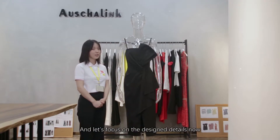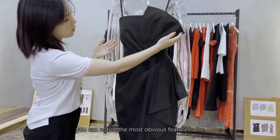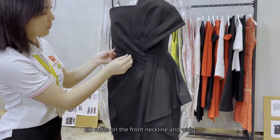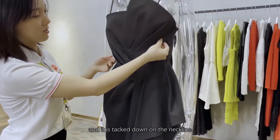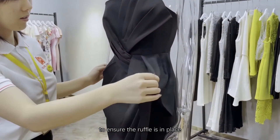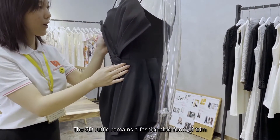Let's focus on the design details now. First of all, the most obvious feature is the 3D ruffle on the front neckline and waist. It is tacked down on the neckline to ensure the ruffle stays in place. The 3D ruffle remains a fashionable design element.